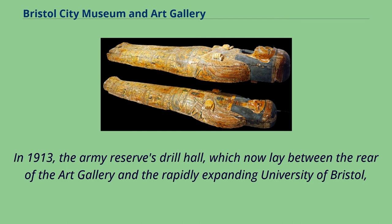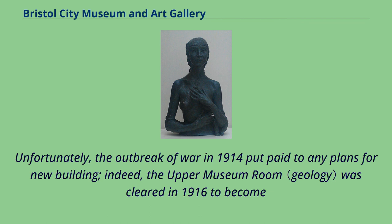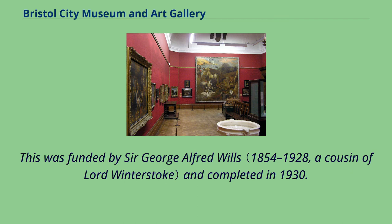In 1913, the Army Reserves Drill Hall, which lay between the rear of the art gallery and the rapidly expanding University of Bristol, was purchased by the two institutions, three-fifths falling to the museum and art gallery and the rest to the university. The outbreak of war in 1914 put paid to any plans for new building; the upper museum room was cleared in 1916 to become a soldiers' room to entertain convalescents. After being used for storage for over a decade, the drill hall was demolished to permit a rearward extension of the art gallery, funded by Sir George Alfred Wills and completed in 1930.